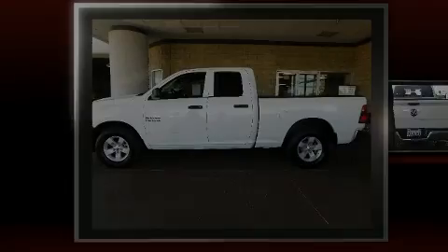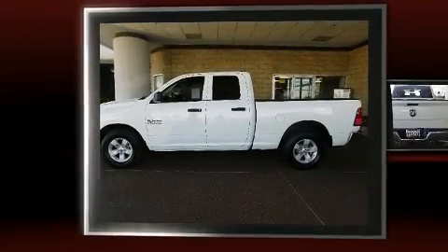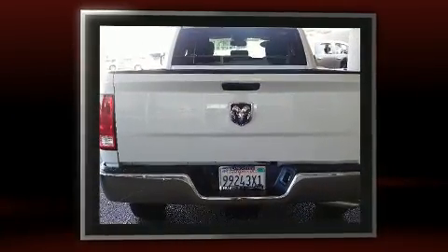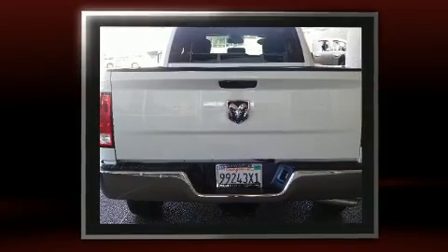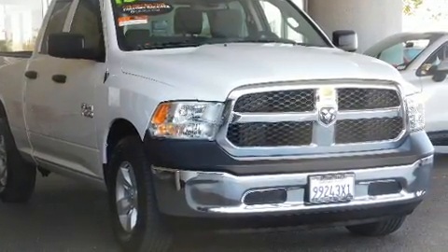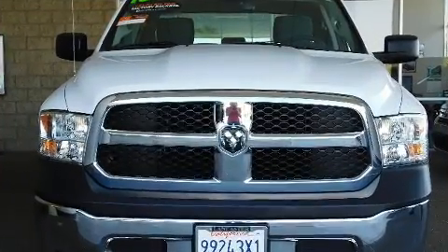Outstanding design defines the 2015 Ram 1500. With less than 20,000 miles on the odometer, this vehicle rocks its class with six-cylinder efficiency and distinctive styling. Smooth gear shifts are achieved thanks to the refined six-cylinder engine, and for added security, dynamic stability control supplements the drivetrain.